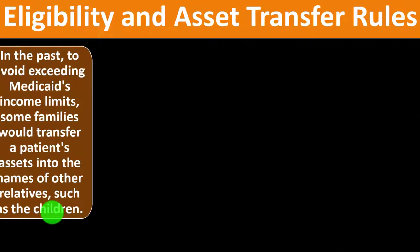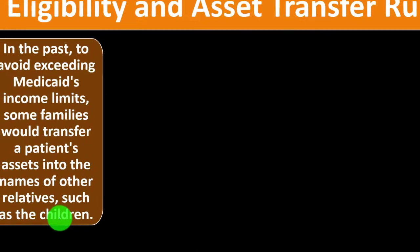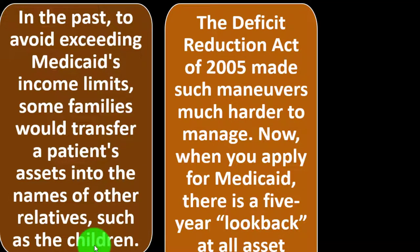You might think about transferring your assets to qualify by getting them under the threshold. In the past, some families would transfer a patient's assets into the names of other relatives such as children — similar to estate tax planning, where people give assets away to avoid taxation. The Deficit Reduction Act of 2005 made such maneuvers much harder. Now, when you apply for Medicaid, there is a five-year look-back at all asset transfers. If Medicaid finds money was transferred within the past five years, a penalty period is imposed delaying Medicaid coverage.